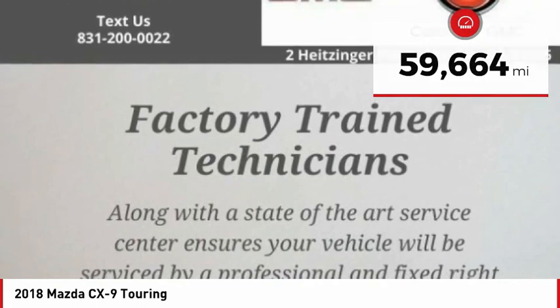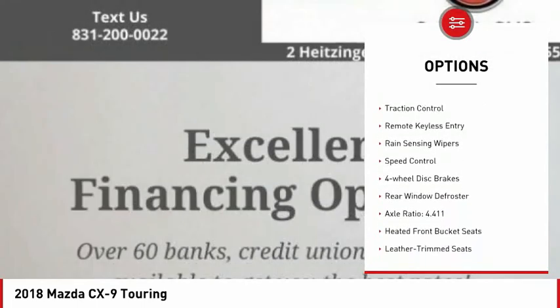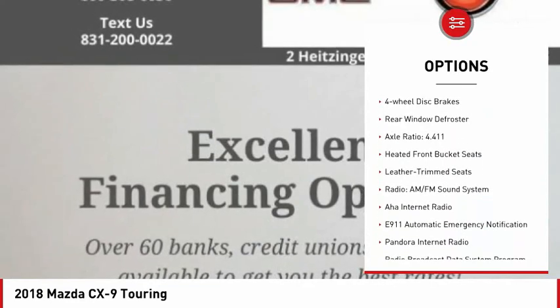Here are some of this vehicle's great options: electronic stability control, alloy wheels, power lift gate, brake assist, and traction control.